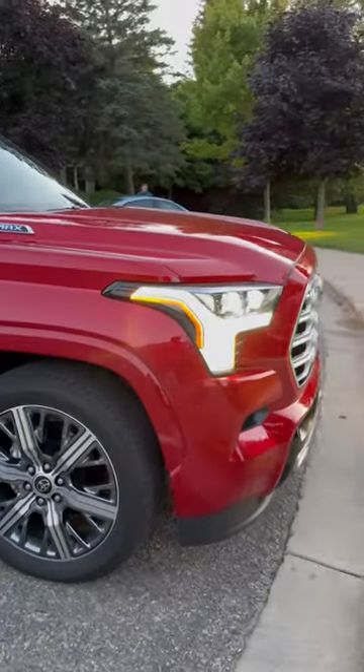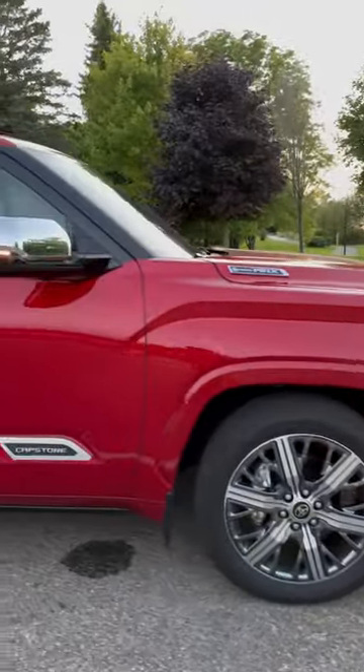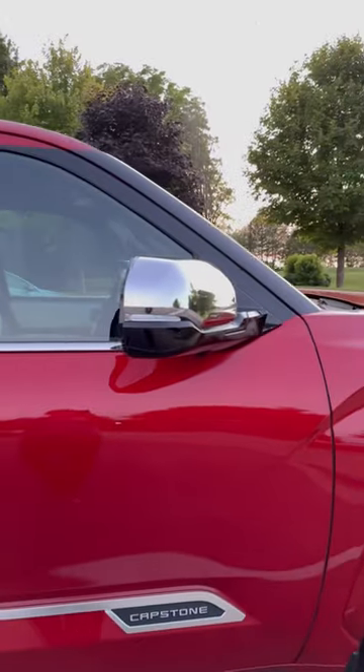Pretty cool stuff. 22-inch wheels, turn signal indicators on the side mirror.